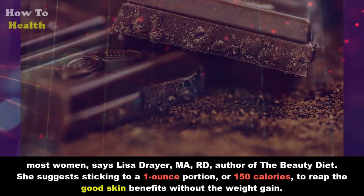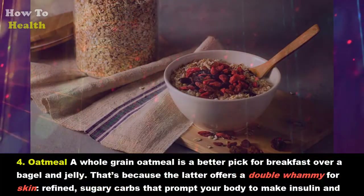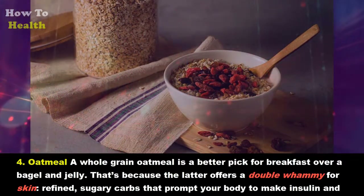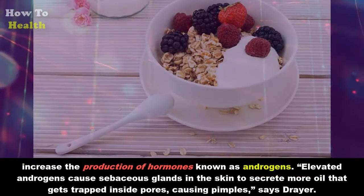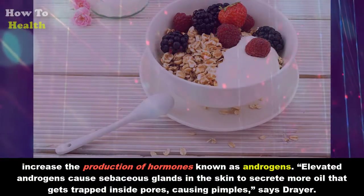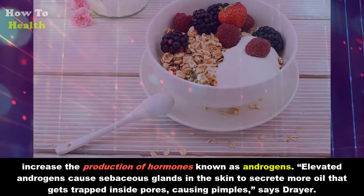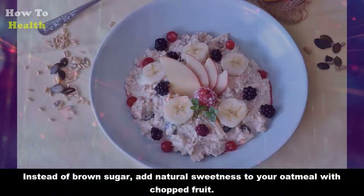She suggests sticking to a one-ounce portion, or 150 calories, to reap the good-skin benefits without the weight gain. Four: Oatmeal. A whole-grain oatmeal is a better pick for breakfast over a bagel and jelly. The latter offers a double whammy for skin: refined sugary carbs that prompt your body to make insulin and increase the production of hormones known as androgens. Elevated androgens cause sebaceous glands in the skin to secrete more oil, which gets trapped inside pores, causing pimples, says Dreyer.